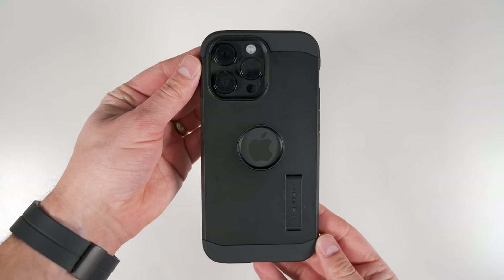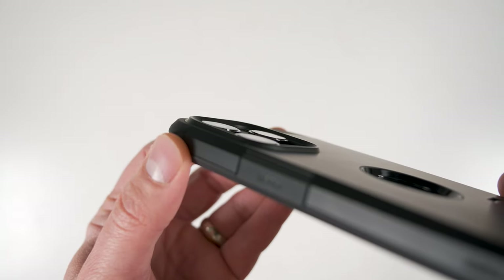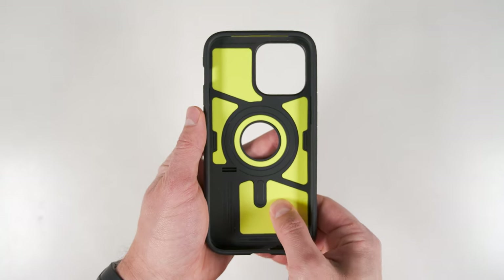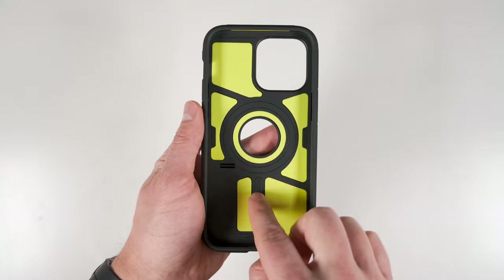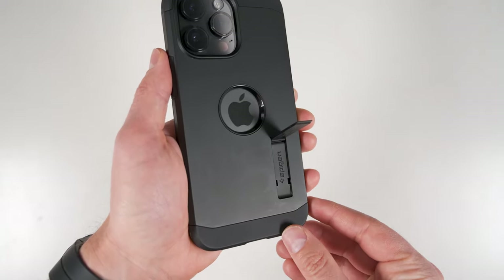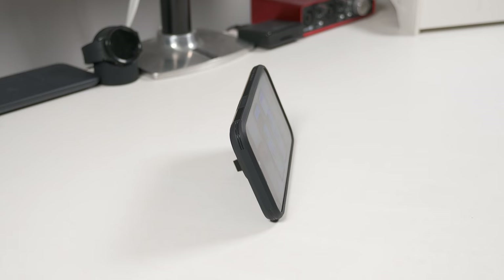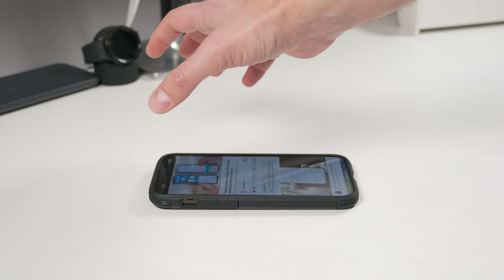If you want a bit more protection, check out the Spigen Tough Armor MagFit case. This case also has tactile buttons and great screen and camera protection, but takes drop protection a step further with a proprietary foam insert. It's also a MagSafe case, as you can see by the ring design. On the back there's a cutout to show off your Apple logo, plus a small kickstand that you can pop out to stand your phone in two different landscape orientations — a more vertical position and a more angled position. Unfortunately, the kickstand does not work in portrait mode.